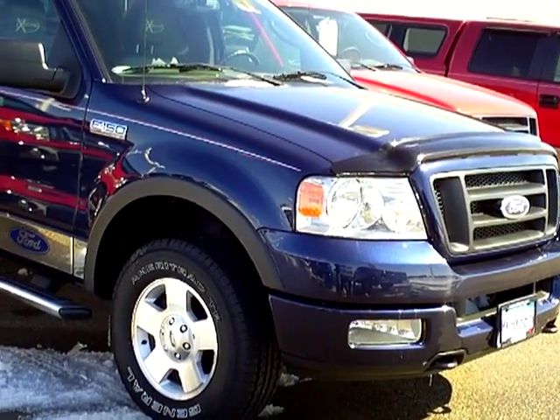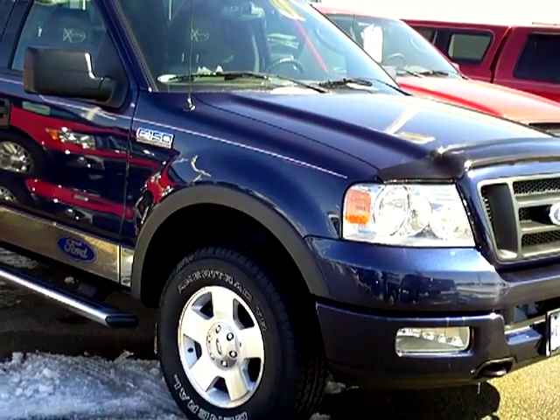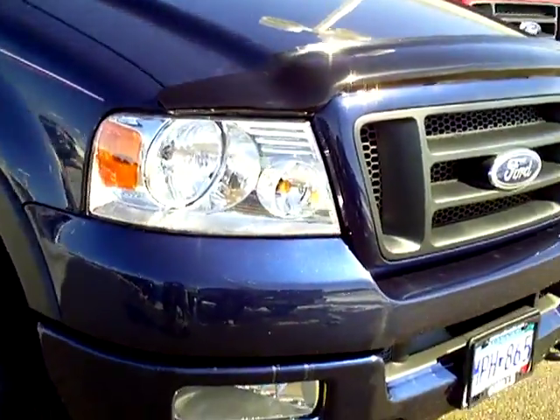Hello, my name is Jim Hitter. I'm at Mills Ford in Brainerd, and I've got a 2004 F-150, stock number 1U110044, blue in color.